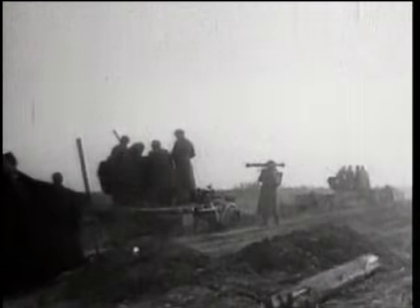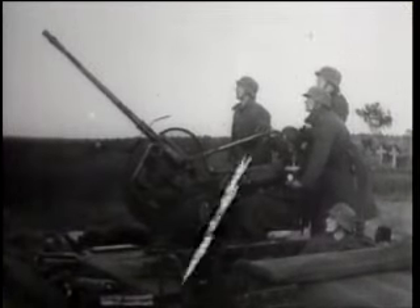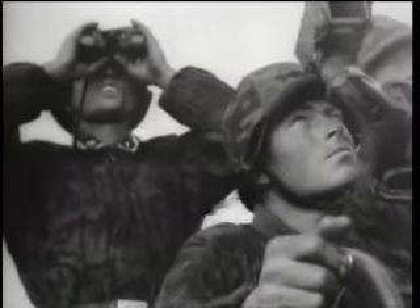Such was the versatility of this weapon that it was also extensively employed in the ground role, where its high rate of fire of up to 200 rounds per minute on a cyclic setting, in the case of the Flak 30, provided ground troops with a highly effective close support weapon. It was also mounted on one-ton half-tracks and used by the Kriegsmarine in either single-barrelled or Vierling form.